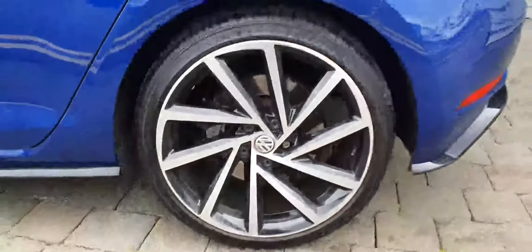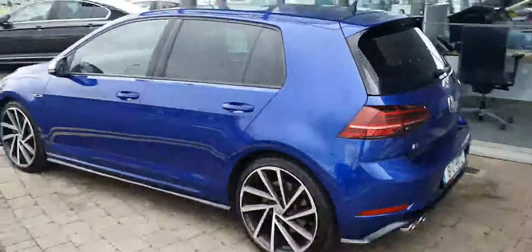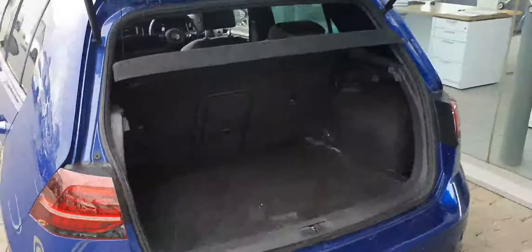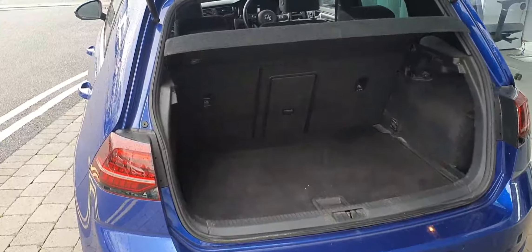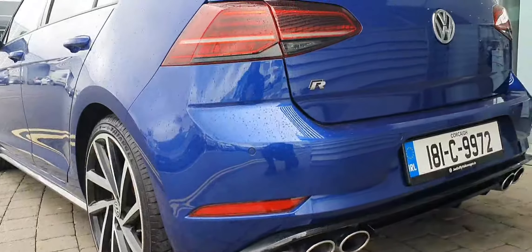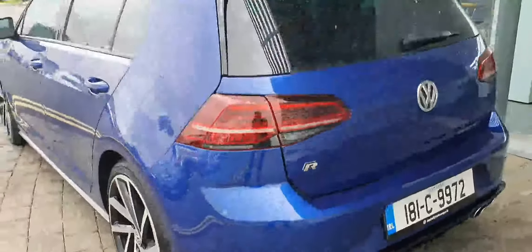As you can see, it's finished with the 19-inch Spielberg alloys. It has a generous boot space, as it is a Golf, with your ski hatch and your 60-40 split-fold seats to the rear. This Golf R is producing 310 brake horsepower and it's a 2-litre petrol engine.